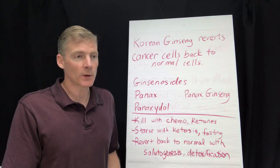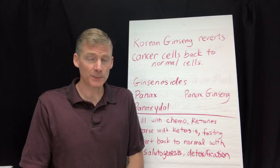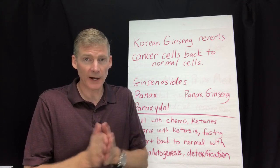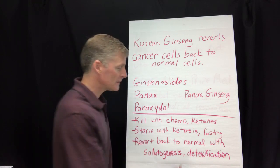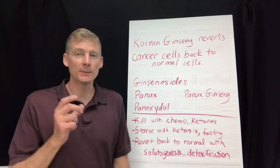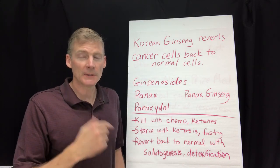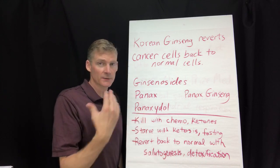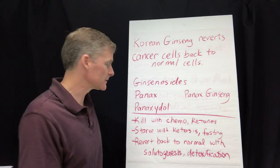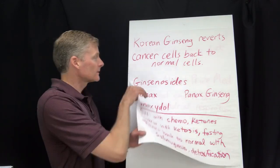Otto Warburg figured out how cancer cells metabolize and respire — he won the Nobel Prize for it in 1931. He said cancer cells ferment lactic acid in the presence of oxygen with a toxin, so detoxification is very important. The term salutogenesis means 'creating health' — 'salue' means 'to your health' in a toast, and 'genesis' means beginning. So salutogenesis means starting or creating health.